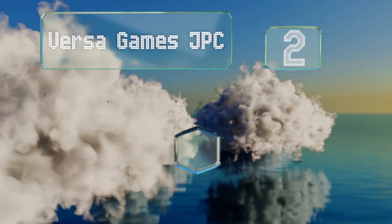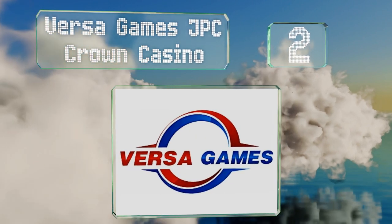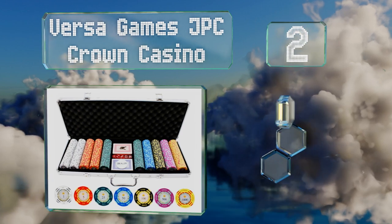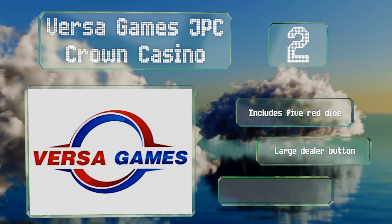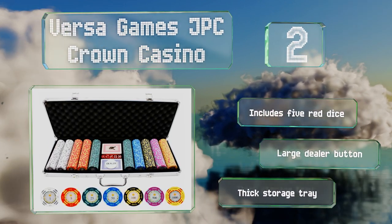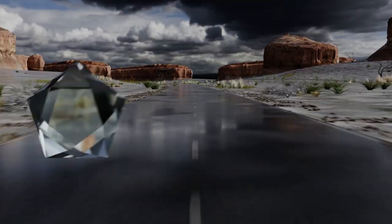At number two, you'll feel like royalty with the Versa Games JPC Crown Casino, which offers top-notch, eye-catching tokens with clear denomination markings. Its 500 pieces can support a game for up to eight players and everything packs into an aluminum case for transport. It includes five red dice, a large dealer button, and a thick storage tray.